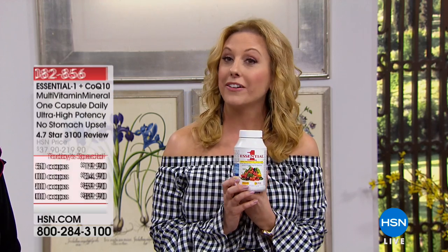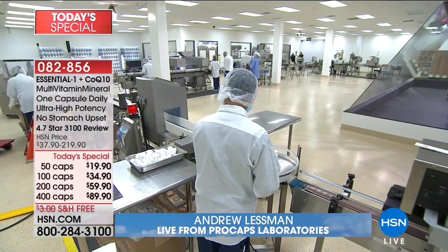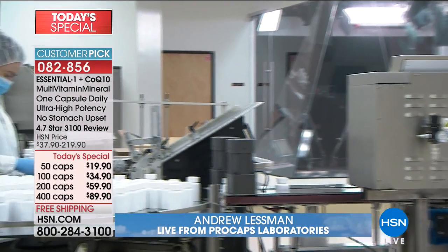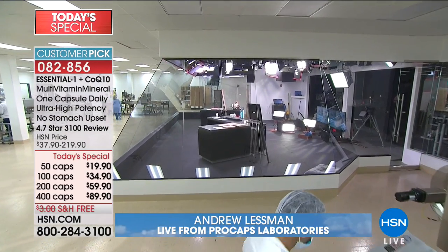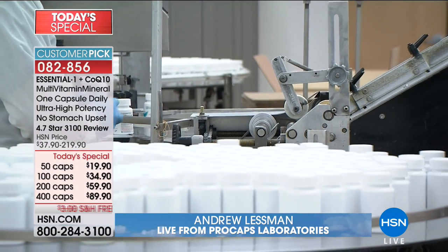Our today's special comes from Andrew Lessman — it's been a very busy day at ProCaps Laboratories in Henderson, Nevada. An exciting today's special from health and wellness expert Andrew Lessman. That's a live shot — we've taken the show on the road, broadcasting from his state-of-the-art solar-powered facility so you can see where your vitamins are made. Coming up in the next hour, Andrew's going to have his final presentation of his Essential One vitamin with CoQ10 and vitamin D3. Thousands of you have already taken advantage of this incredible value — don't miss out, this is your last chance.